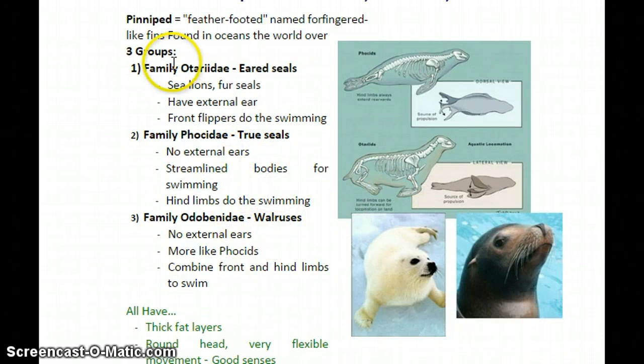Within this we have three groups. We have family Otariidae — that's the eared seals, and sea lions are in this group. Eared seals means they have an external ear that you can see. This is as opposed to family Phocidae — that's true seals — that have a little tiny hole but don't have an actual external ear flap. Family Odobenidae is the walruses, and these guys also don't have external ears, so in that way they're more like family Phocidae.